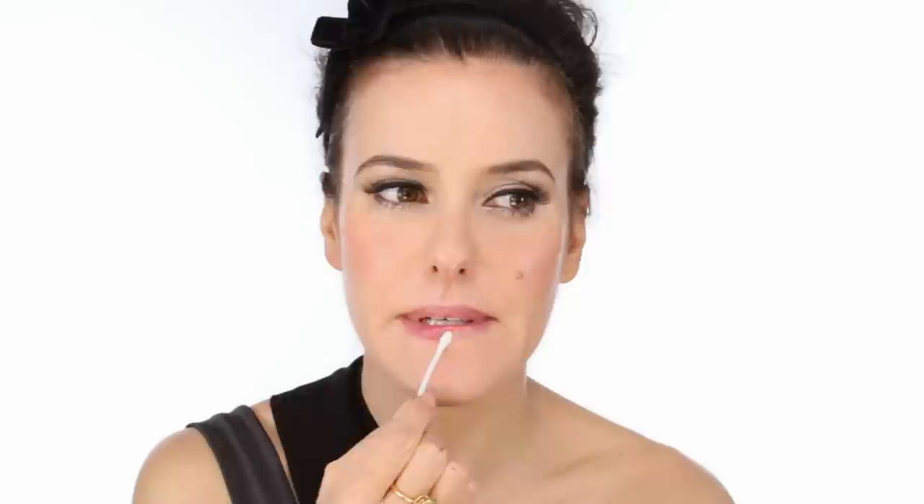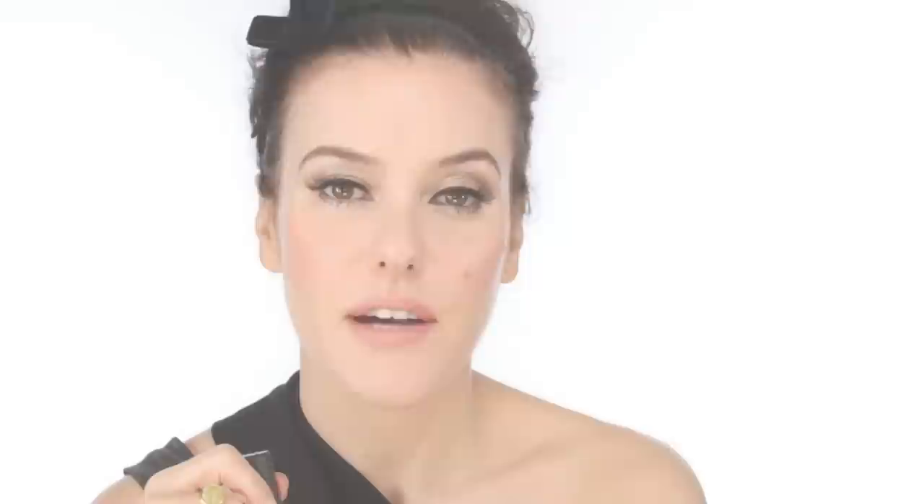Next onto my lips - I'm going to take off a little bit of the balm, so they're quite moist now. I'm going to use this matte lip pencil in Subculture all over, just to really colour them in and also to create a bit more shape. And now I'm going to use a little bit of the High Def Blusher left on the back of my hand and pat that on top. I'll finish off with some gloss - Revlon gloss in Peony - it's a pretty peachy pink.